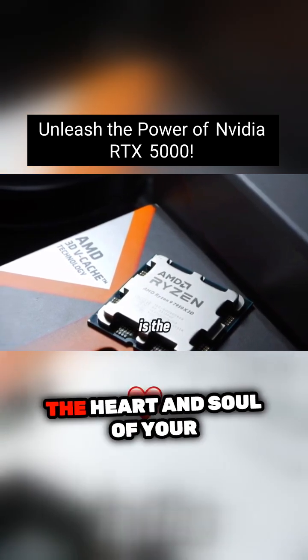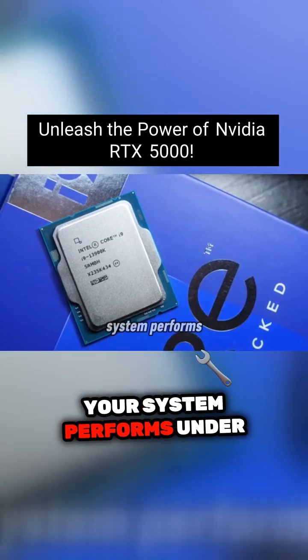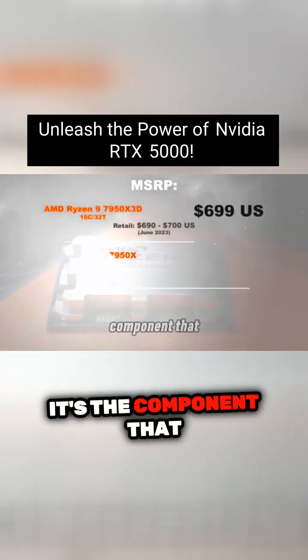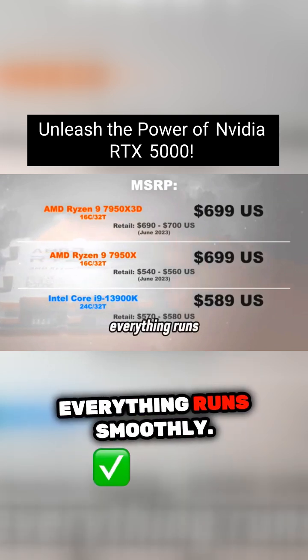The central processing unit is the heart and soul of your gaming rig, dictating how well your system performs under pressure. It's the component that handles all the instructions from your games and applications, making sure everything runs smoothly.